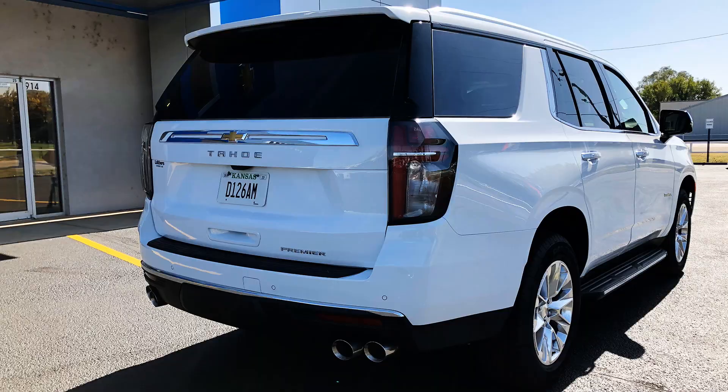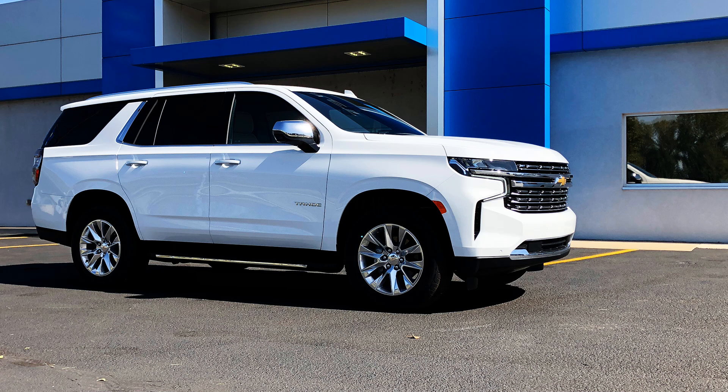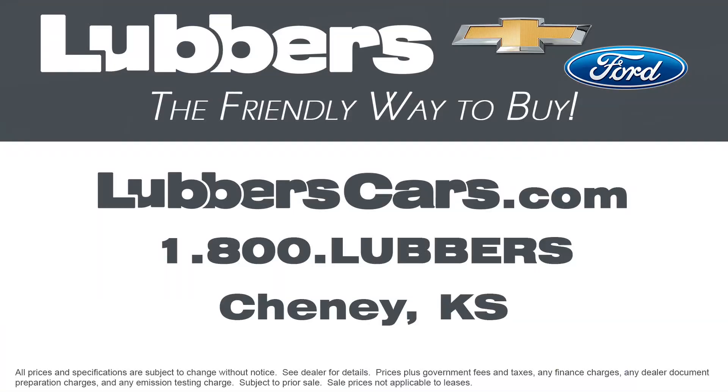The 2021 Chevy Tahoe continues the Tahoe tradition of luxury and utility. Come find yours today at Luger's, the friendly way to buy.